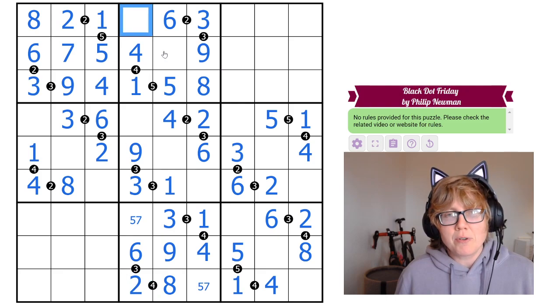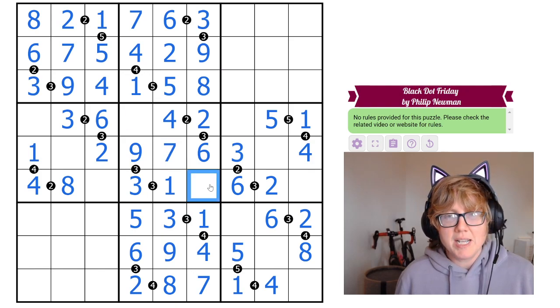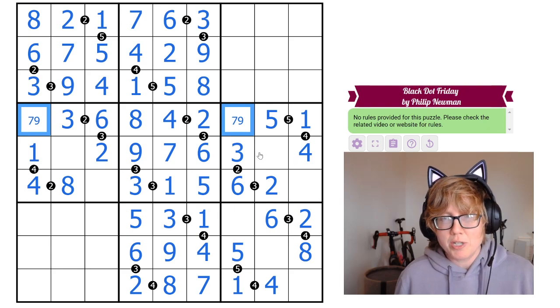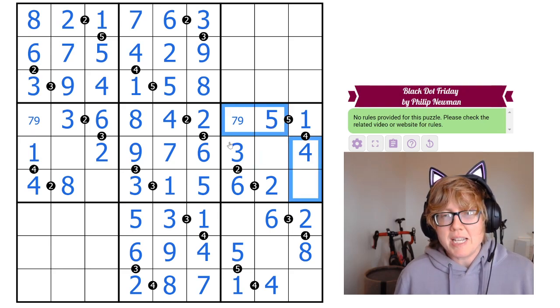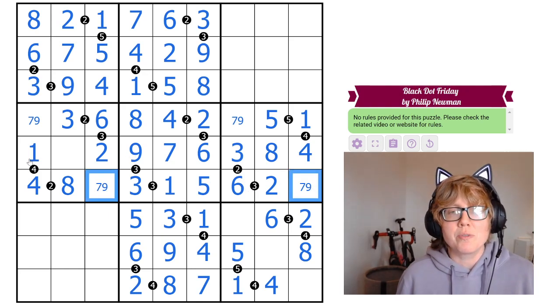That 7 makes one cell a 5 and another a 7. With 7s in columns 4 and 6, the 7 in box 5 is placed. The 5 in box 5 can't go in column 4, so it goes in the remaining cell, and the last digit is an 8. Remaining cells hold 7 and 9 — undetermined for now. An 8 needs to be placed in box 6; the 8 in column 9 already sees one cell, so it goes in the other. Another pair resolves to 7 or 9 by row elimination.